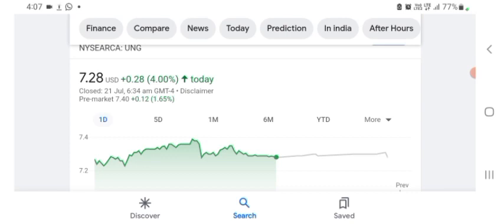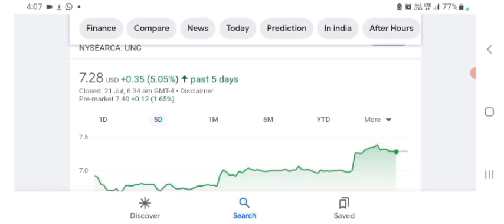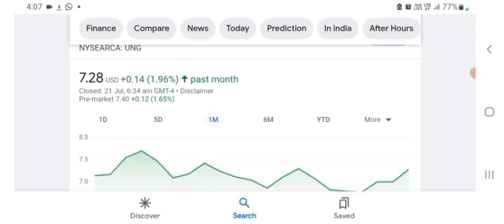The stock is trading at $7.28 US dollar, up 4% positive in a day. Five days before, the stock was trading at 5.05% positive in a day, and one month before it was trading at 1.96% positive in a day. Before buying and selling the stock, please consult your financial advisor. Today's video is done — thanks for watching, please subscribe to my YouTube channel, like the video, and comment any related queries.